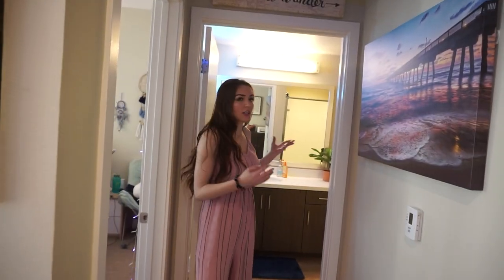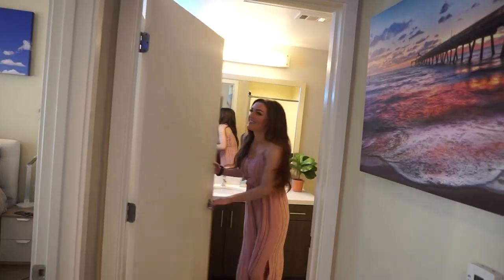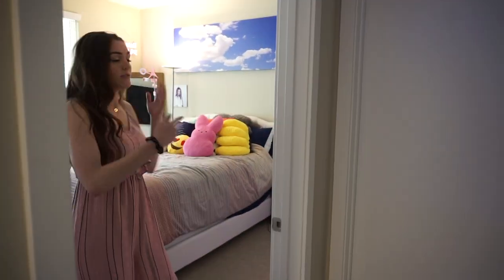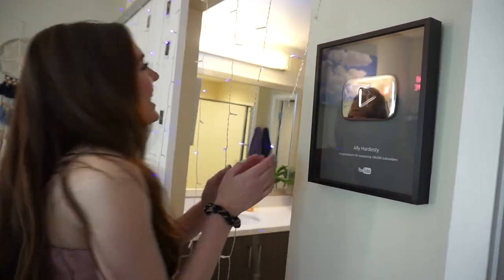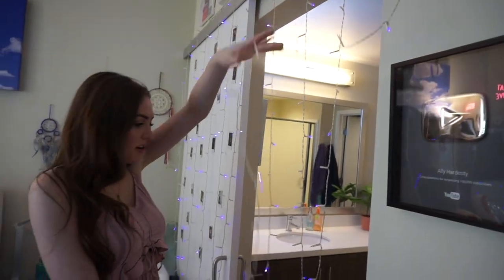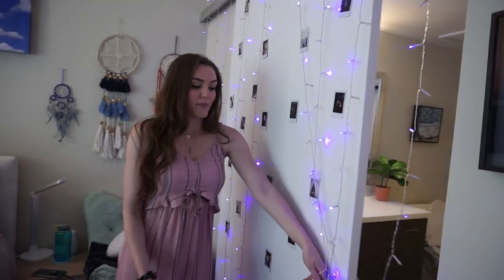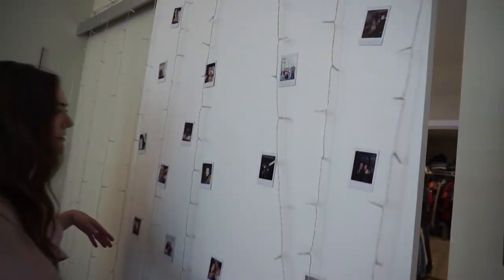This bathroom is like a jack-and-jill — I love it so much. There's this door, and then there's also a sliding door in my room if you want to enter that way. I have my YouTube 100,000 subscribers play button and these twinkly lights from Amazon. I ran into this going to the bathroom in the middle of the night and it came off — that's why it's short. This is the door that I put polaroids on, so I have my friends and family on here.